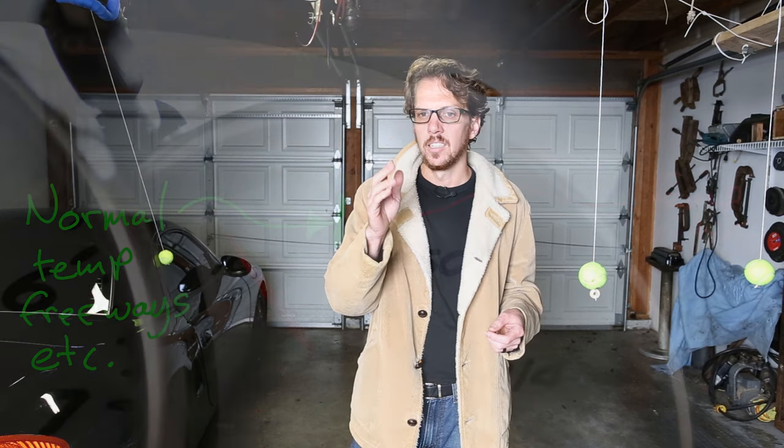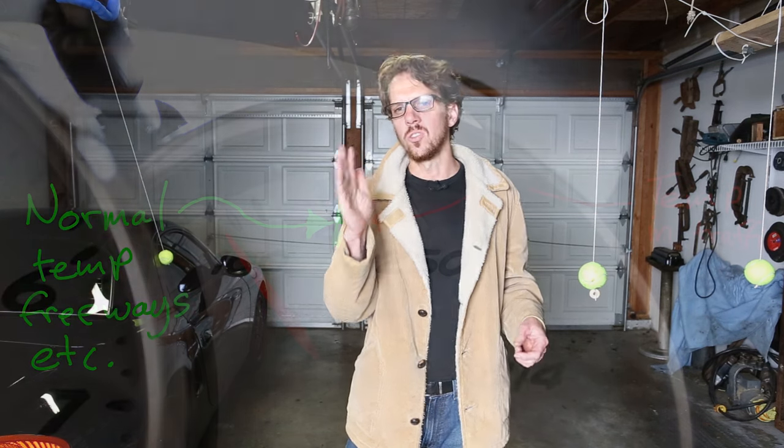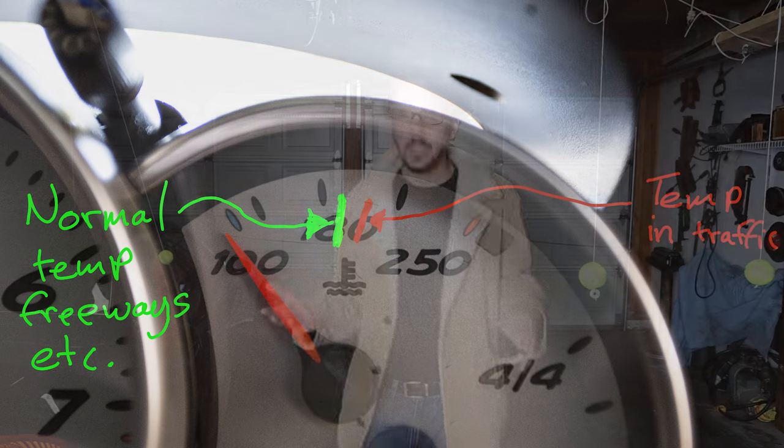In my 986, normal might be the temperature gauge sitting at the 8 in the 180, and I noticed that when I was stuck in traffic or idling for long periods of time, the temperature gauge started to climb closer to the zero in the 180. It's not serious overheating, not enough to damage anything, but it's hotter than it normally runs. Other problems with the cooling system cause dramatic increases in temperature — if the plastic coolant tank cracks and leaks coolant, the car could seriously overheat. A stuck thermostat will definitely cause serious overheating, as will a broken water pump. So it's kind of nice that if you just see a slight increase in temperature, it's almost certain that the problem is with one of the front radiator fans.